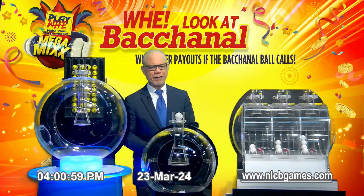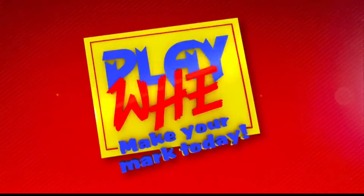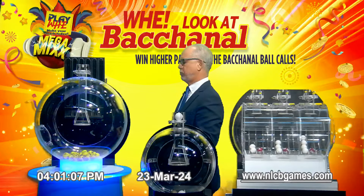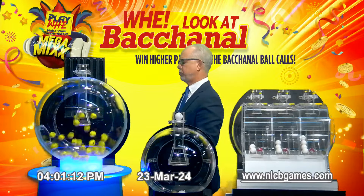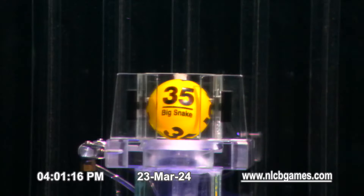And now for this afternoon's Playway number. The winning number is 35 — Big Snake. That's number 35.